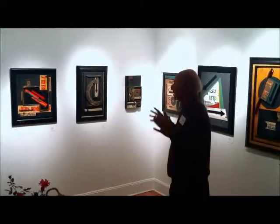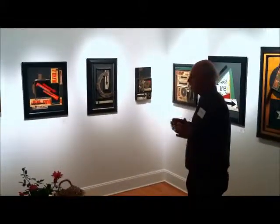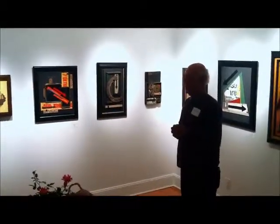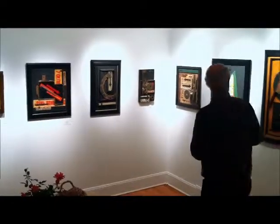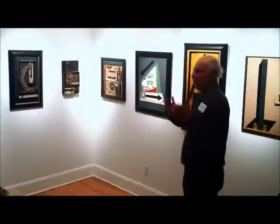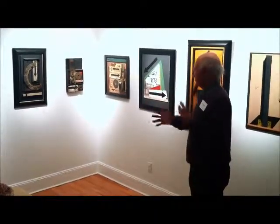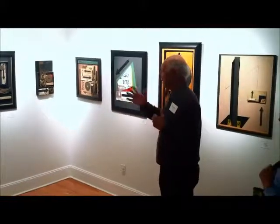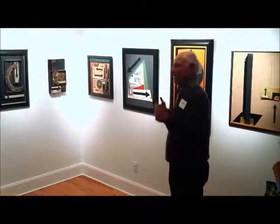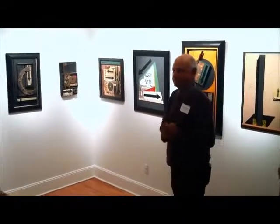The titles of my work, if you have the time as you're walking around, take a look at them — they're very, very important. They're an integral part of the work. For example, this one is called Tatlin's in a Circle. Tatlin is that constructivist from Russia I mentioned earlier, so that's where a lot of the titles come from — a little play on words. Hopefully they draw you into the piece and make you think a little. Thank you.